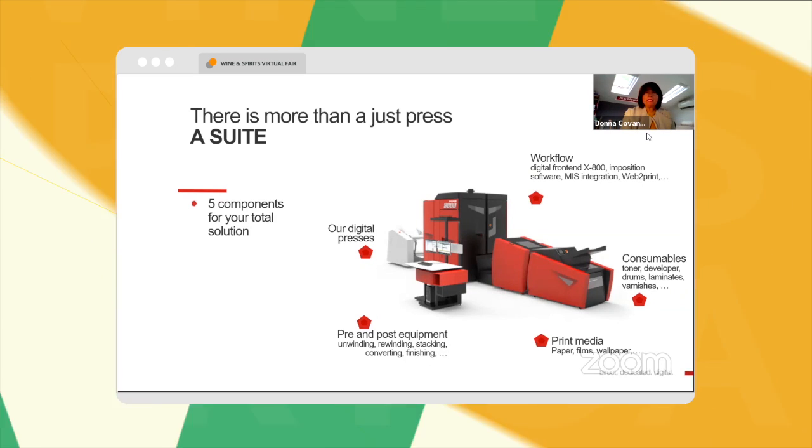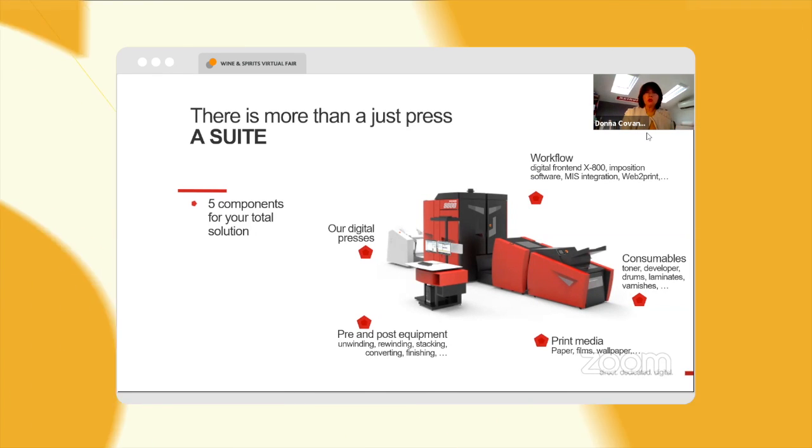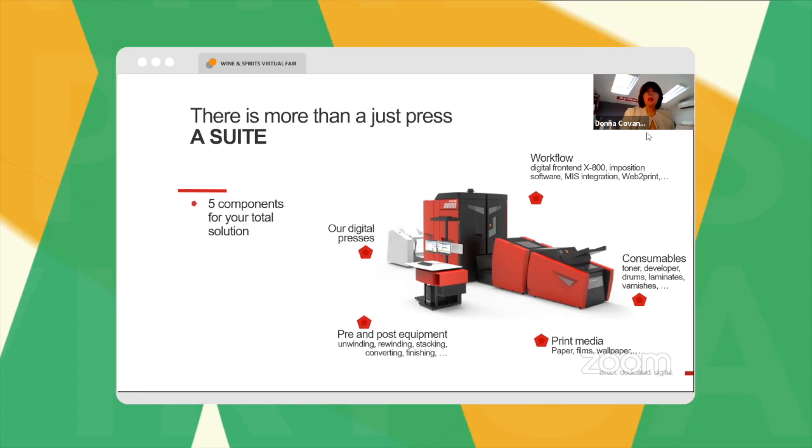At Zycon, of course, we don't sell just a press. It's a whole suite — it's a solution comprising the workflow.